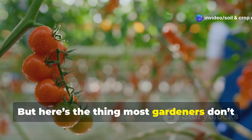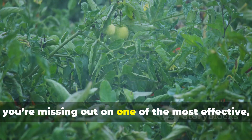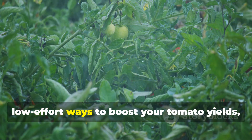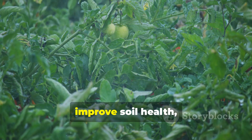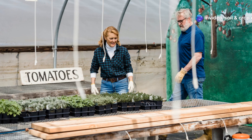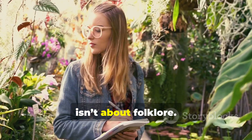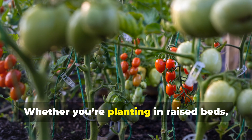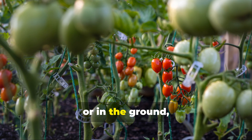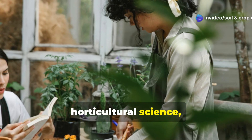But here's the thing most gardeners don't realize. If you're not using companion planting, you're missing out on one of the most effective, low-effort ways to boost your tomato yields, improve soil health, and fight off pests naturally. Forget the old wives' tales — this video isn't about folklore. Whether you're planting in raised beds, containers, or in the ground, these combinations are based on real horticultural science, not myths.